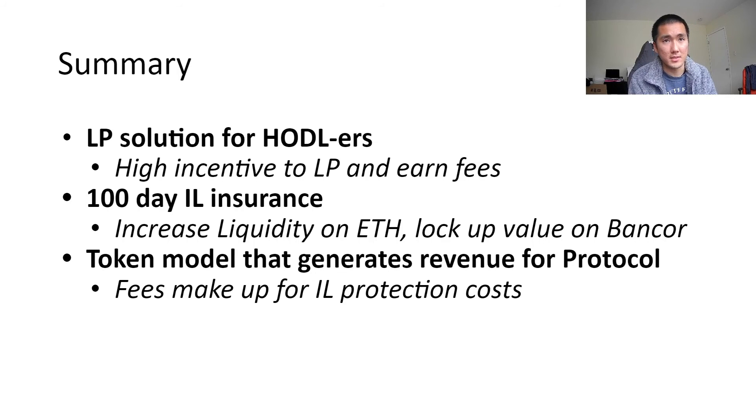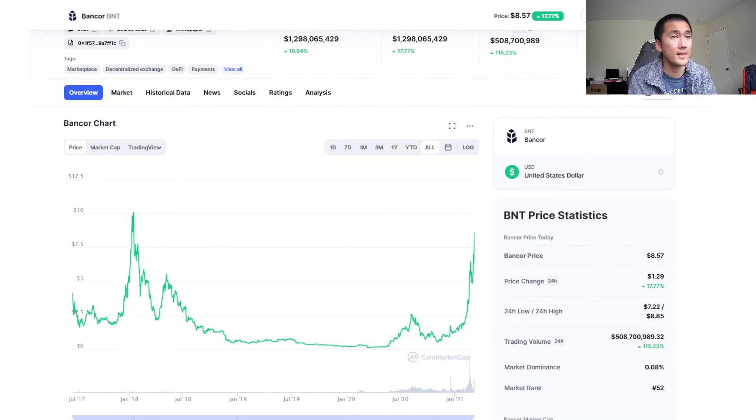The token model really generates revenues for the protocol. You would think they'd have to pay out a lot of money for providing impermanence loss insurance, but as we saw, they're making up so much money over the 100 days from the different token pairs. That's the main reason the BNT token has really risen in value, and I think there's so much room to run. I saw this at $5, and as I was preparing these slides over a few days, now it's at around $9. I feel the FOMO, but I'm going to try to wait for the dip.